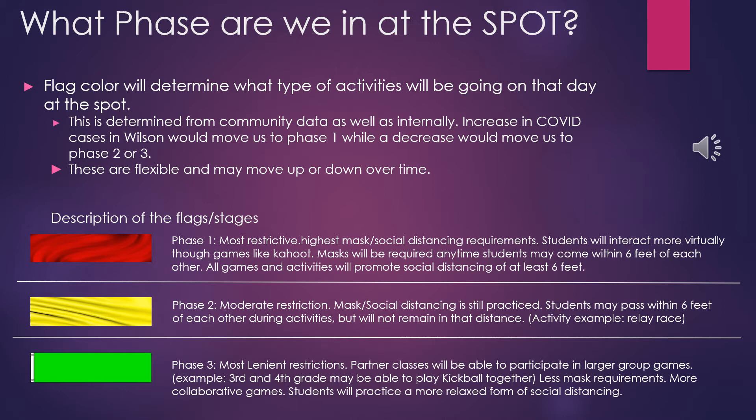These phases are updated based on conditions in the local environment. If cases are rising in Wilson, North Carolina, we are more likely to be in Phase 1 or Phase 2. If cases are declining, we may be moving to Phase 2 or Phase 3.